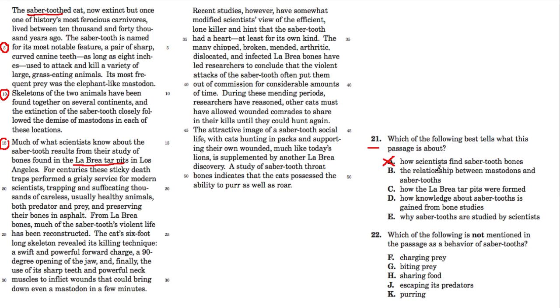Choice B says 'the relationship between mastodons and saber-tooths.' Be careful — when I read the first section, that seems to be the main focus, but as you go on, that's not what the passage is all about. From line 15 down, they don't even mention mastodons anymore. The mastodons were just what the tigers were hunting, so B is out as well.